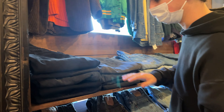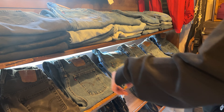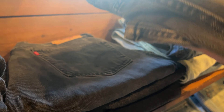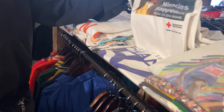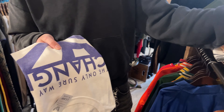A bunch of Levi's. Actually looking for a grey wash and some light wash and an orange tab. A bunch of graphic tees — 5,000 yen. That's incredible. How much is that? 30 euros.